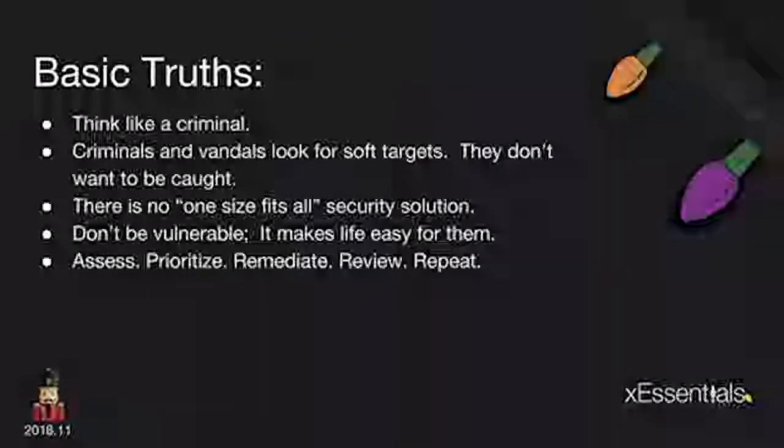We always want to be reviewing security — making sure our stuff is online and working, that we haven't introduced something new or a new variable. Then we repeat. Based off our review and findings and prioritizations, we go and reassess, reprioritize, and remediate, keeping that cycle going.